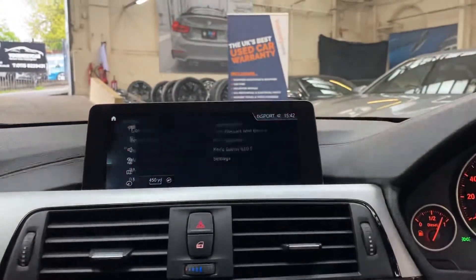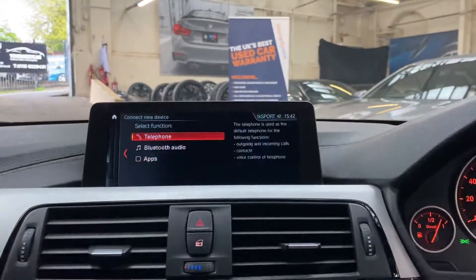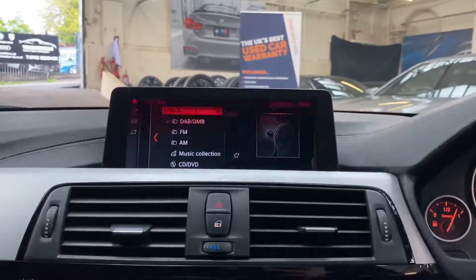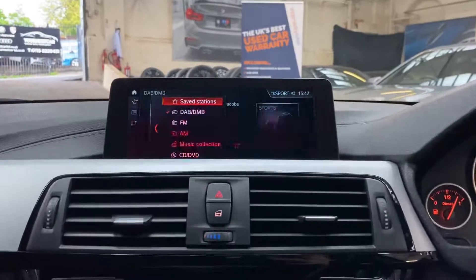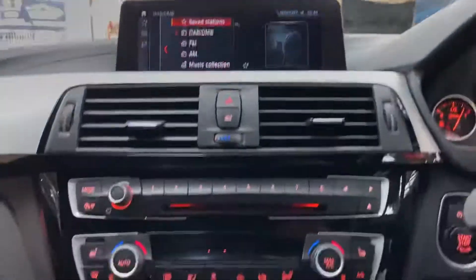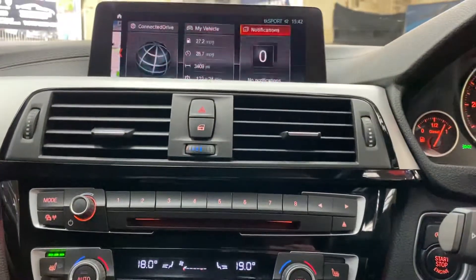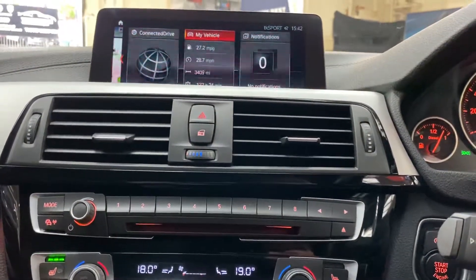There you can see the nav open. We've got Bluetooth audio and telephone, and then a wide array of multimedia inputs — DAB, music collection, CD, USB and Bluetooth. Lining that is the dual climate control system along with the front heated seats.